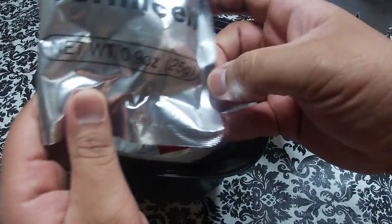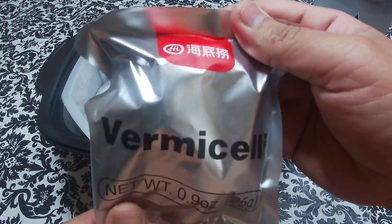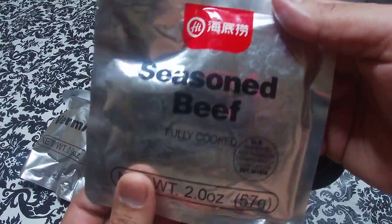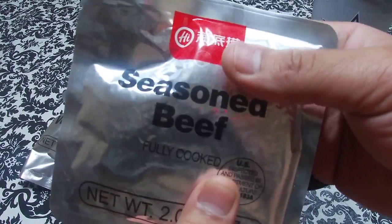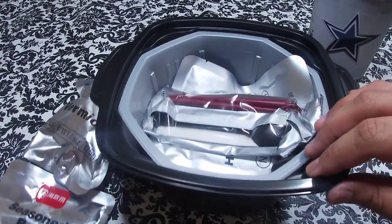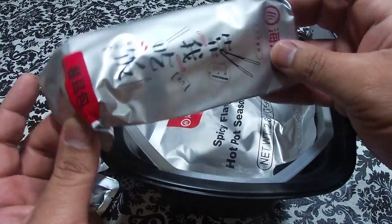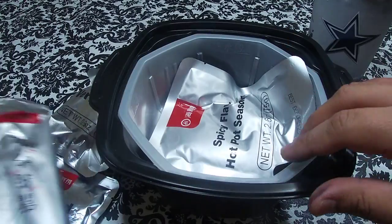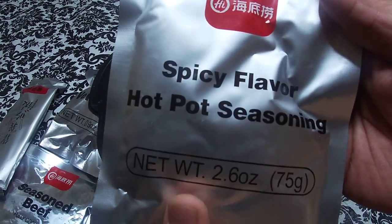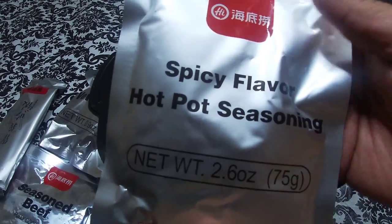Now we got the noodles here, we got the vermicelli, we got your seasoned beef — feels a little gelatinous but hopefully it tastes good. Then you got a spoon and chopsticks — these are your utensil bags. And we got the spicy flavor hot pot seasoning. Man, I know this is going to be very hot. I just have a feeling it's going to be very, very spicy — that's why your boy's got his water right here.